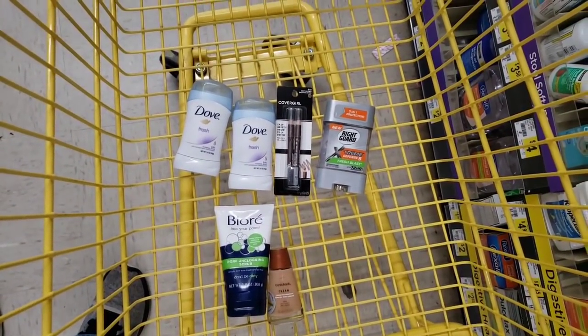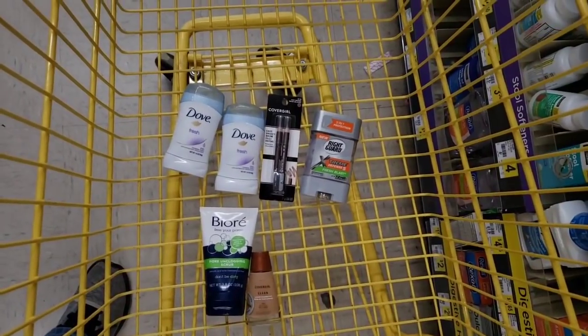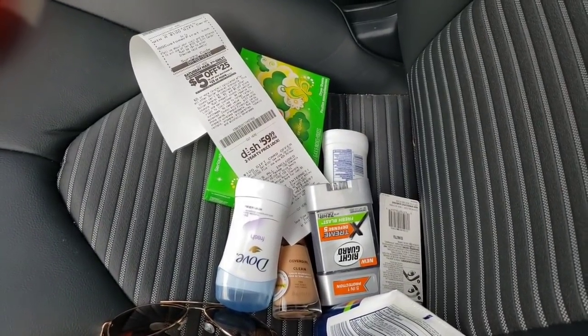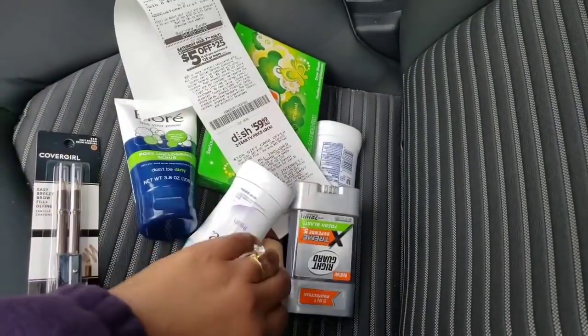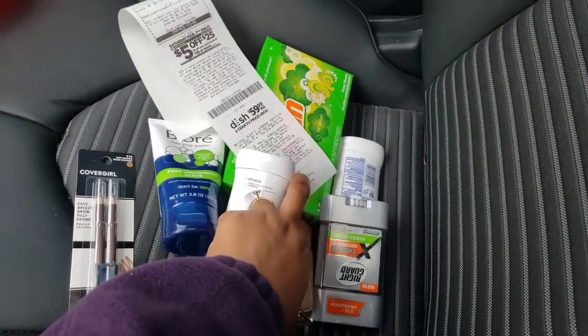Alright y'all, these are the items that we have in our cart. We still have quite a bit to get but stay tuned. I am in the car — y'all better go pick up these items because they're going to get gone. Again, this makeup here...